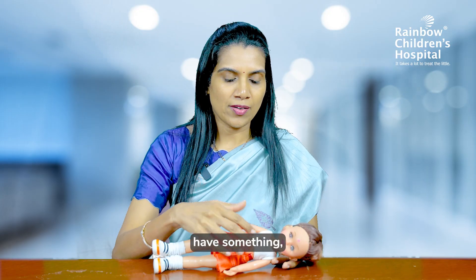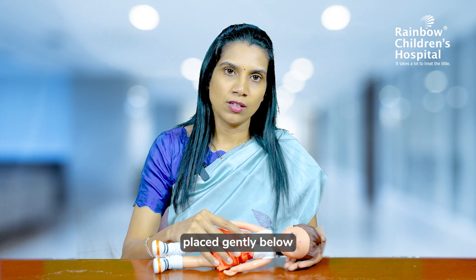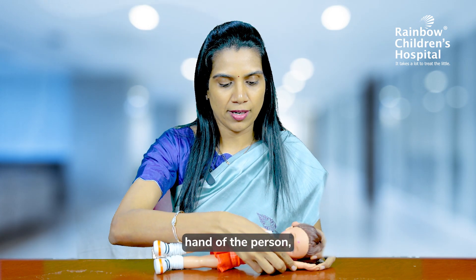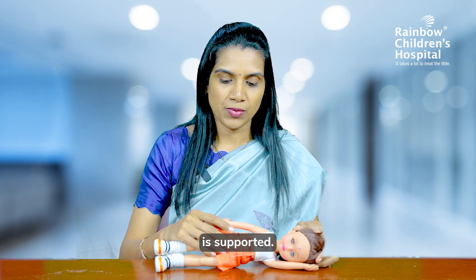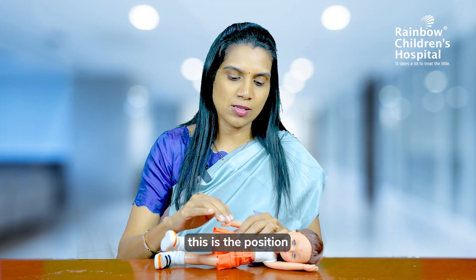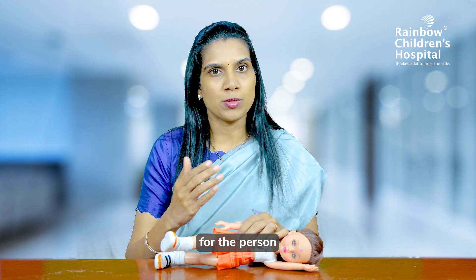The child can then breathe easily. If you have some soft material — suppose the person is wearing a jacket or you have one — place it gently below the head. Or if you don't have anything available, you can place the left hand of the person like this so that the head is supported. Then bend the right leg so that the person is supported and will not roll off. This is the position you have to put the person in — one important thing to remember.